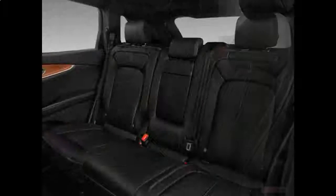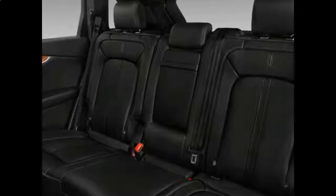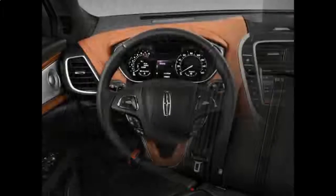For comparison, the Cayenne starts at nearly $60,000. The MKX is a great choice for a family SUV as well.